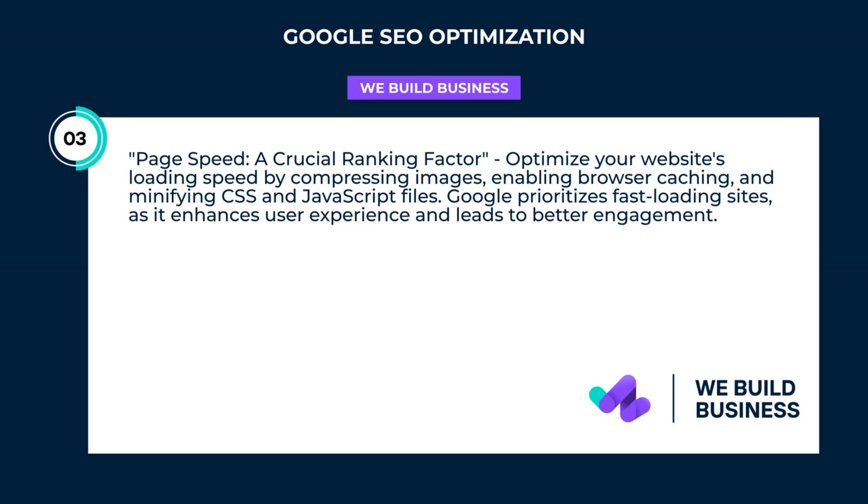Page speed: a crucial ranking factor. Optimize your website's loading speed by compressing images, enabling browser caching, and minifying CSS and JavaScript files. Google prioritizes fast-loading sites, as it enhances user experience and leads to better engagement.